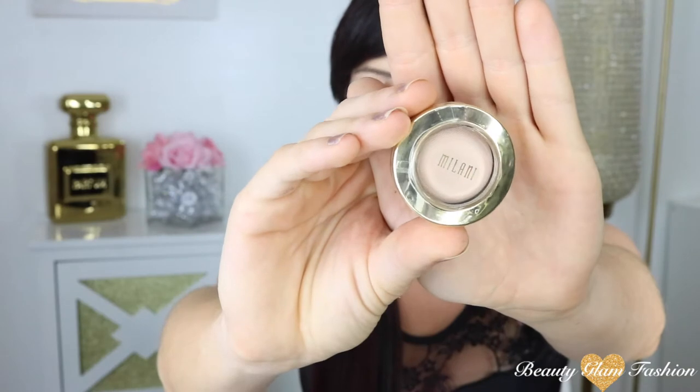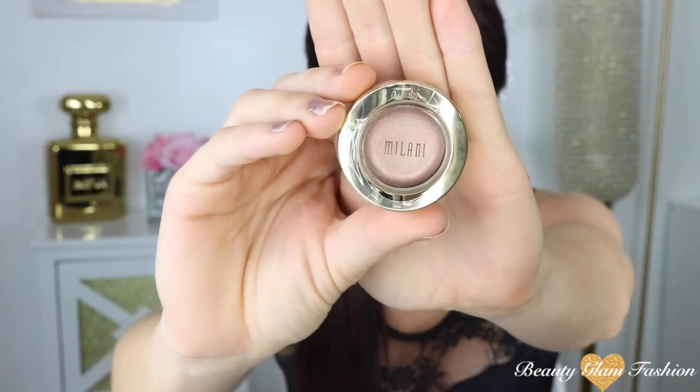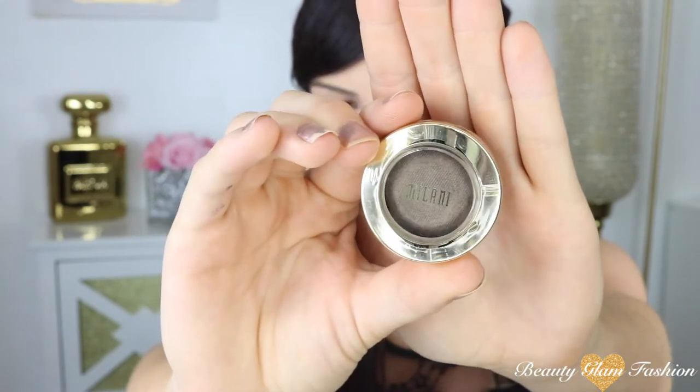The next place I went was Meijer — my CVS and Walgreens stopped carrying Milani, so now I go there. I bought three of the single eyeshadows. I already have Bella Chiffon and I love it, so I bought three more colors: Bella Ivory, which is a satin matte tannish white; Bella Champagne, which a lot of people love because it's a rose gold color; and Bella Espresso, which is a dark chocolate with a hint of shimmer.